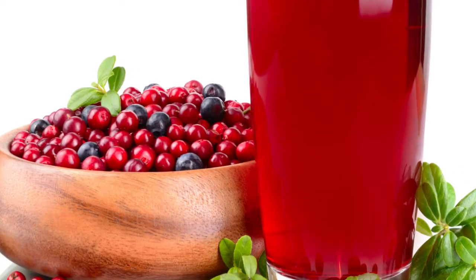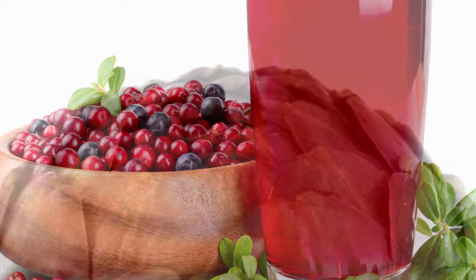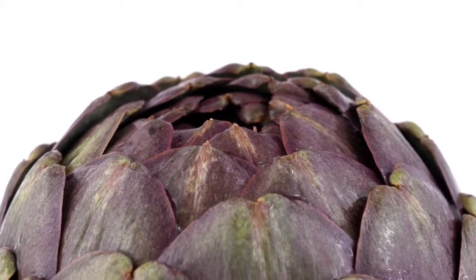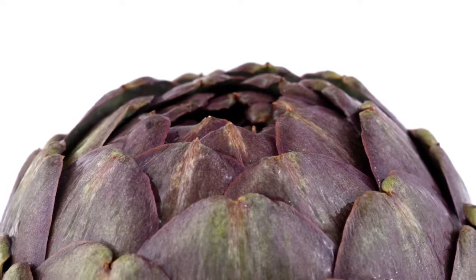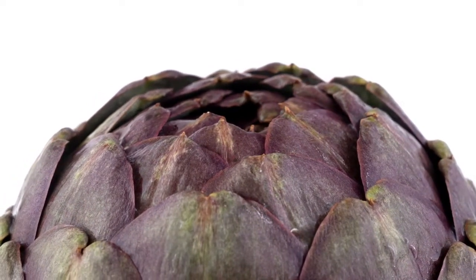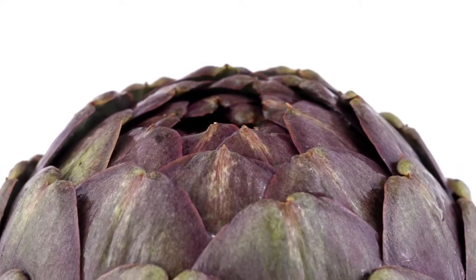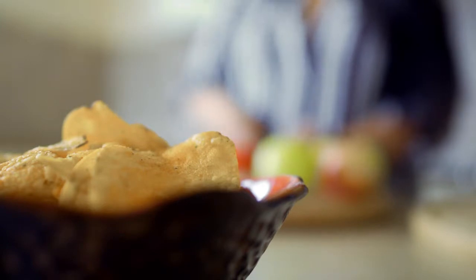Take artichokes daily: Add one serving of artichokes to your daily diet. Artichokes contain cynarine and chlorogenic acid that help protect and strengthen the liver while helping the kidneys filter out toxins from the blood and excrete them in urine.